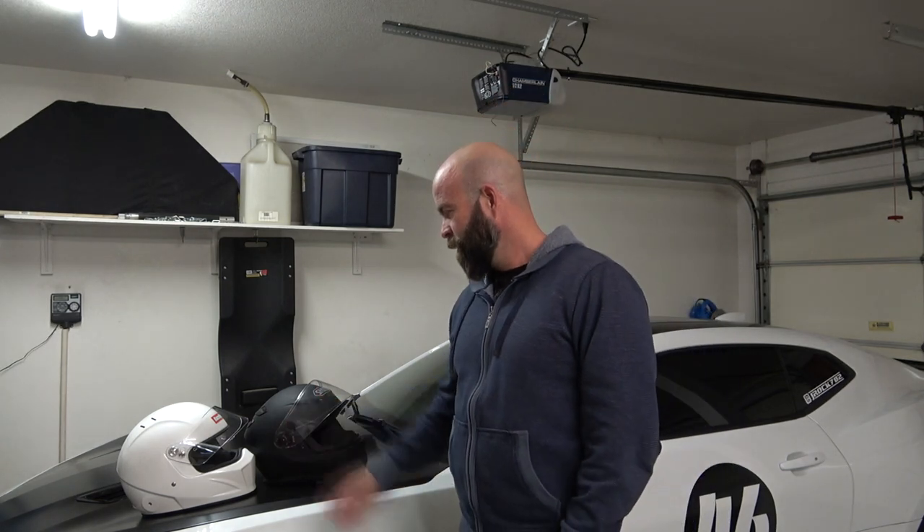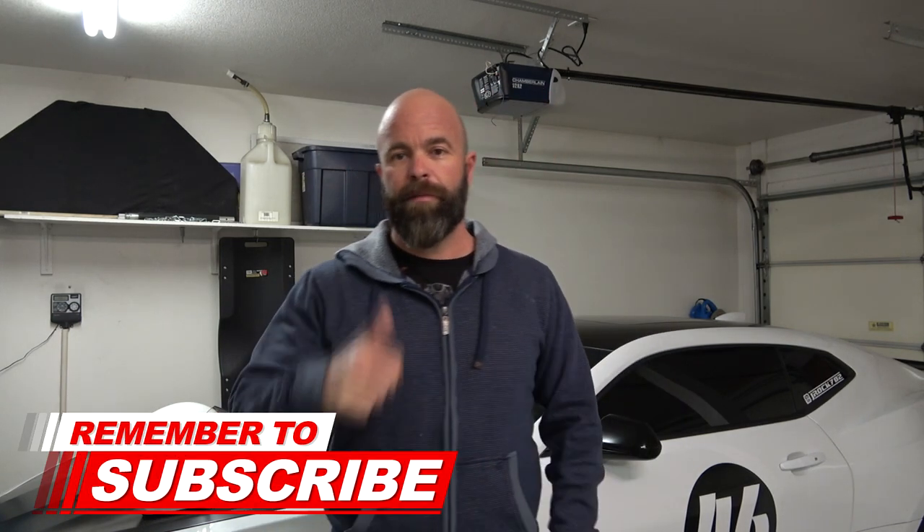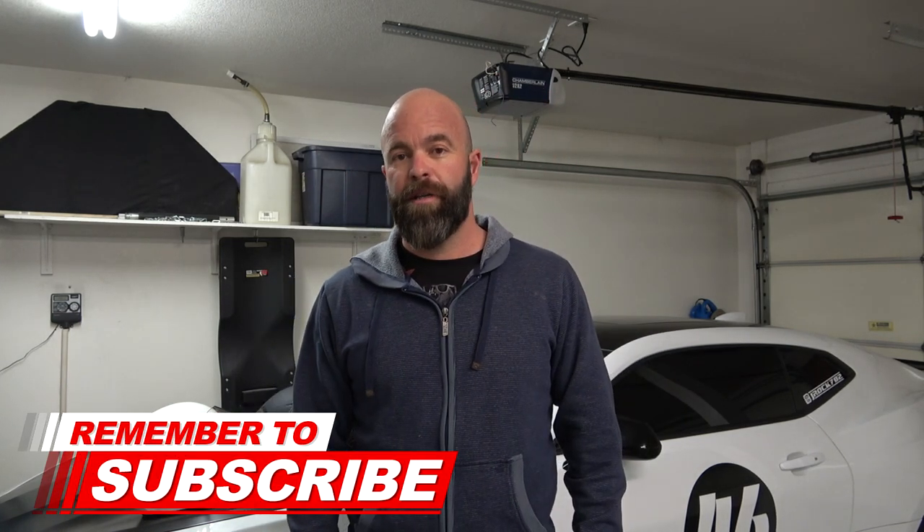So there you have it. If you're going out to buy a helmet specifically for doing track days, the best bet is to make sure it is a Snell SA rated helmet — that way you don't have to worry about having any issues. Well, that's about it for today's video. Hope y'all enjoyed it. If you did, please give it a thumbs up. If you're checking in for the first time, please subscribe and I will catch you in the next video.